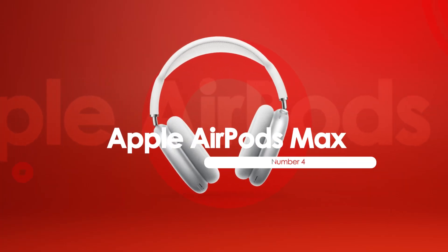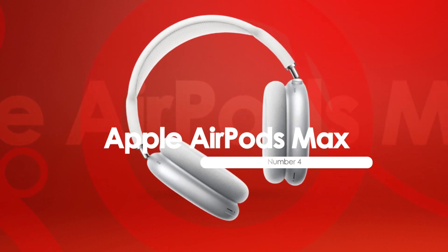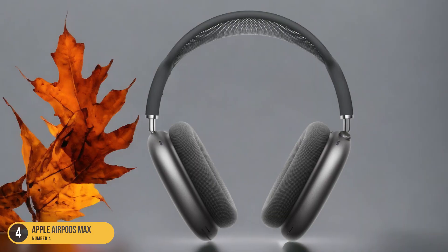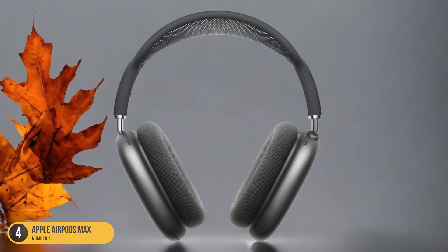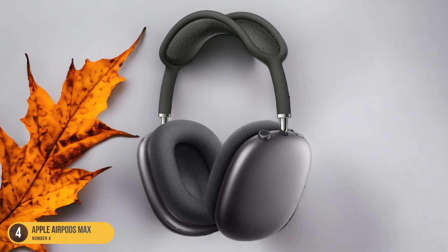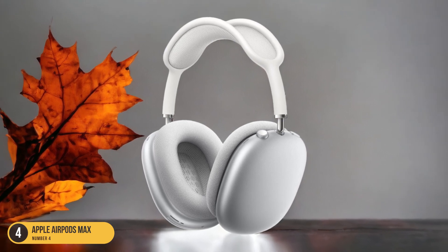At number 4, we have Apple AirPods Max, best for iPhone users. For iPhone users seeking top-tier audio performance, the Apple AirPods Max reign as the ultimate choice. These headphones take noise cancelling to a new level, eradicating everyday disruptions with ease. The seamless integration with the iPhone ecosystem provides exclusive perks like customized controls for effortless toggling between active noise cancellation (ANC) and transparency mode. The latter feature amplifies real-world sounds using external mics, allowing you to stay aware of your surroundings while enjoying your playlist.